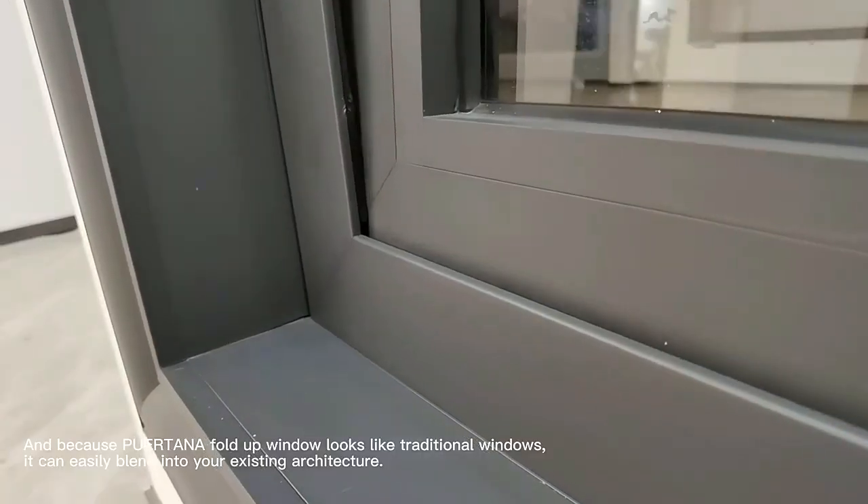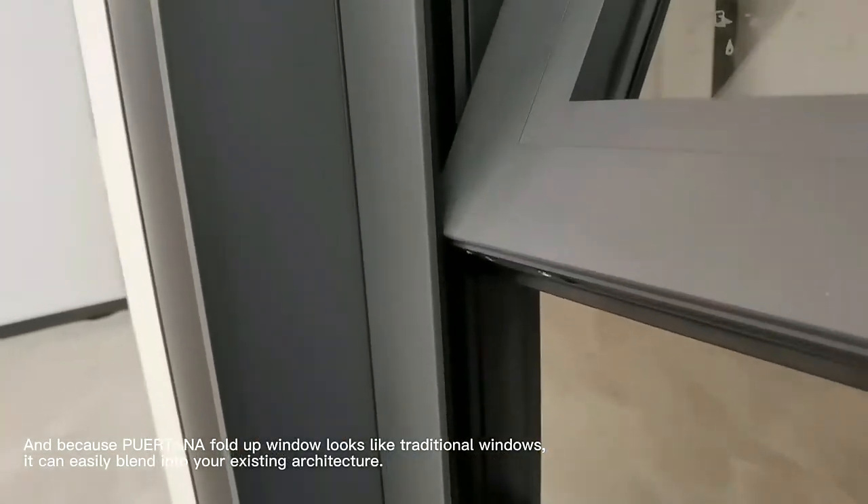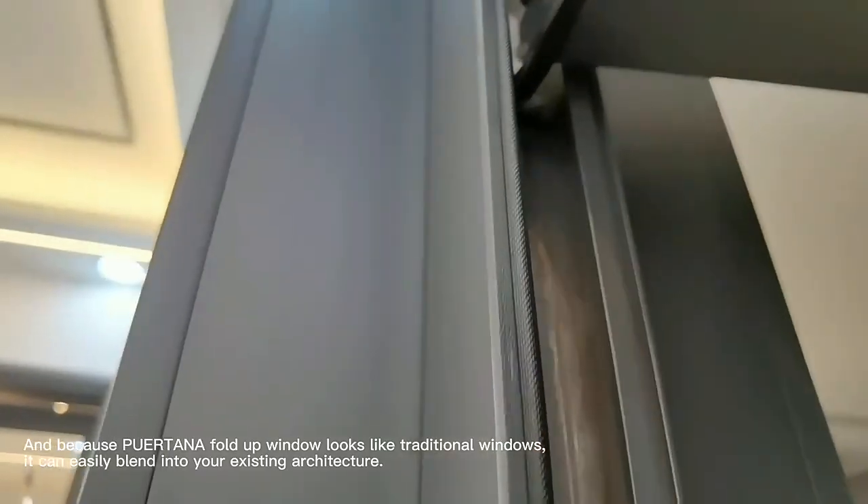And because Portena fold-up window looks like traditional windows, it can easily blend into your existing architecture.